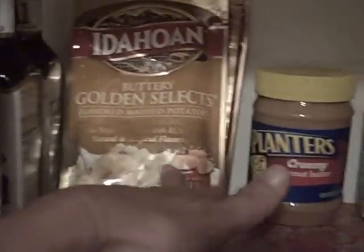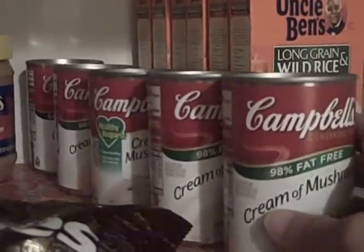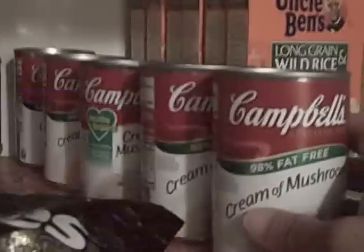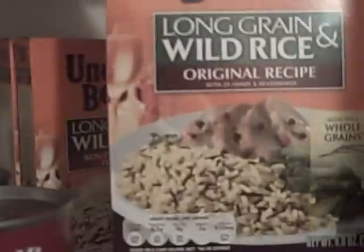I bought quite a few of the Idahoans — I think I ended up with like ten during that run and put five of them in here. I usually try to put half in. With the soups, I think we got ten or twelve of them and this looks like six here in different flavors. We got probably close to twenty of the Uncle Ben's a while back; we've used some. I don't love the Uncle Ben's — I much prefer the Zatarain's, which we don't have but we're going to get very soon.